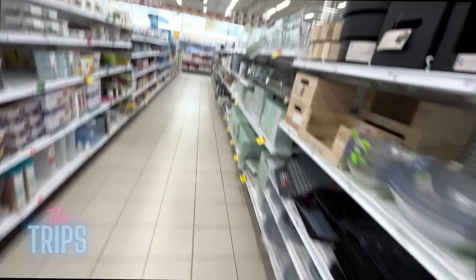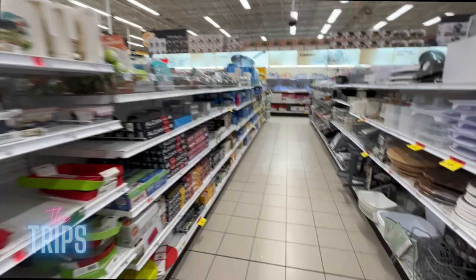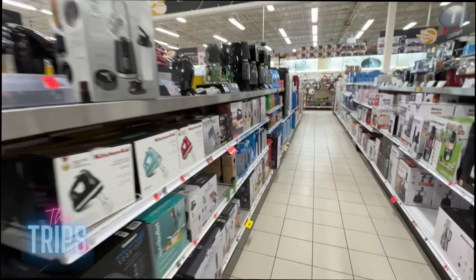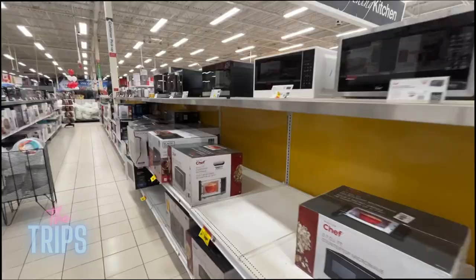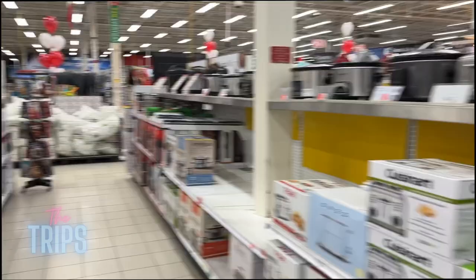They also have a whole kitchen small appliance section — pots, pans, cutlery, dishware. Small kitchen appliances include soda streams, popcorn makers, mini fridges, wine fridges, water coolers, microwaves, toaster ovens, and crock pots. There's actually a really cool one here — it looks great.